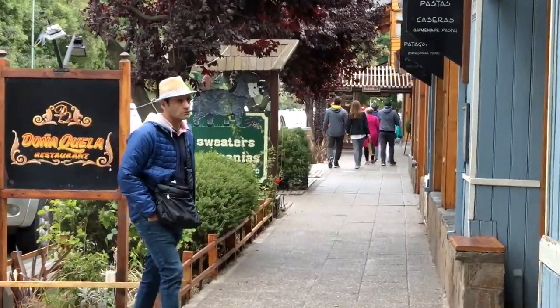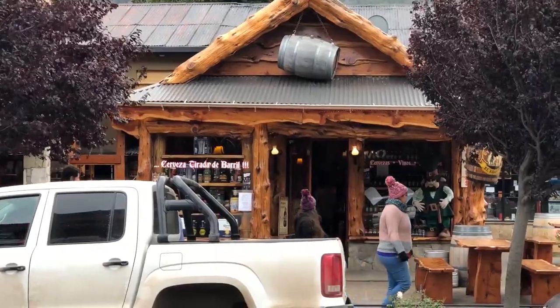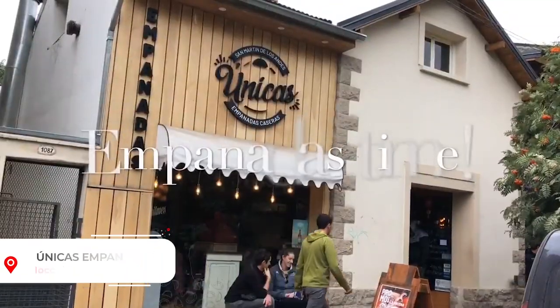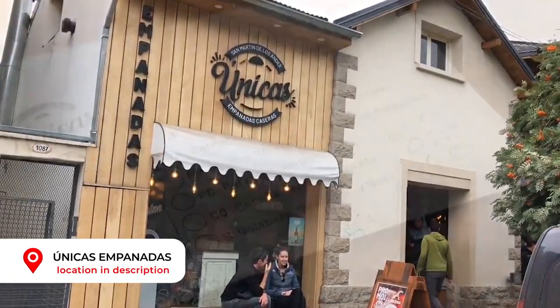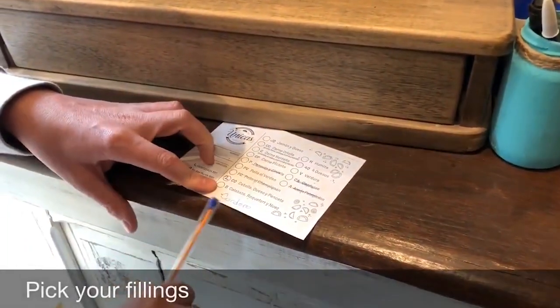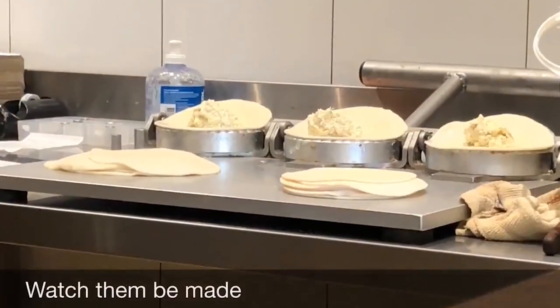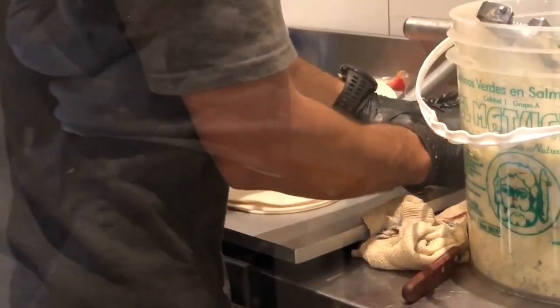As you can see behind me, it's pretty wet and cold here today. So we're going to jump in the car, head into town, have a look around and get something for lunch. Let's go.